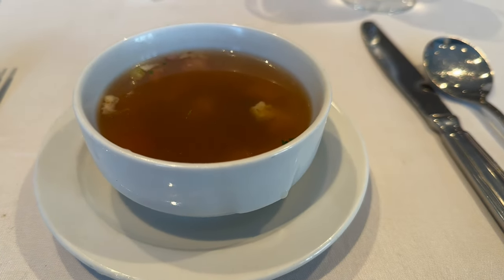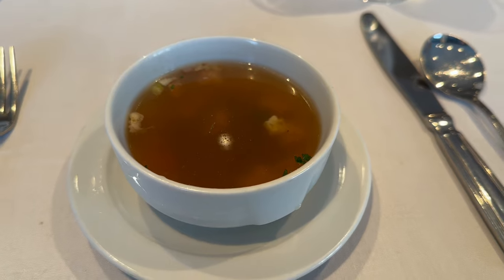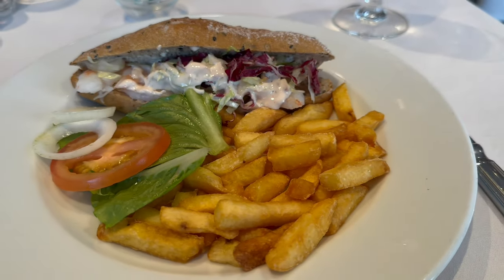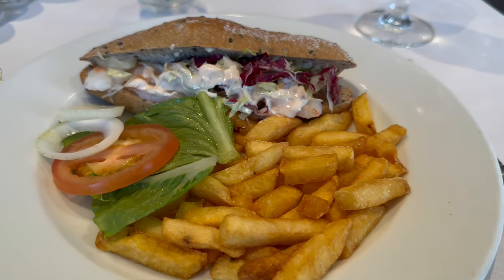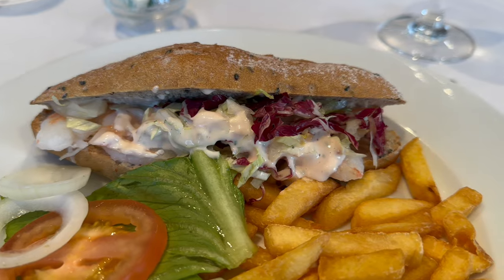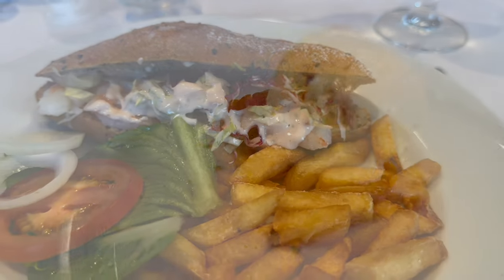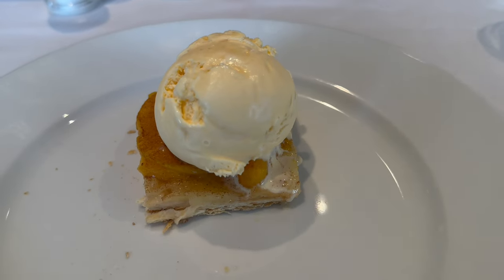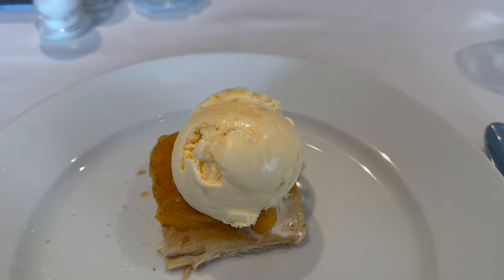I went for the chicken and rice soup for starters, which was a new one on me, but it was very tasty. Followed by the granary prawn sandwich and chips, which was delicious. And then I had the warm peach tart with ice cream for dessert. I really do appreciate the main dining room lunch on sea days.